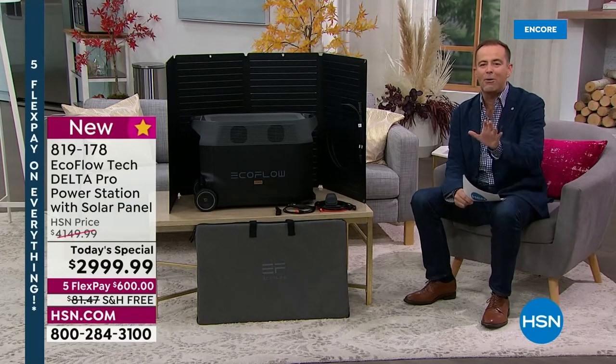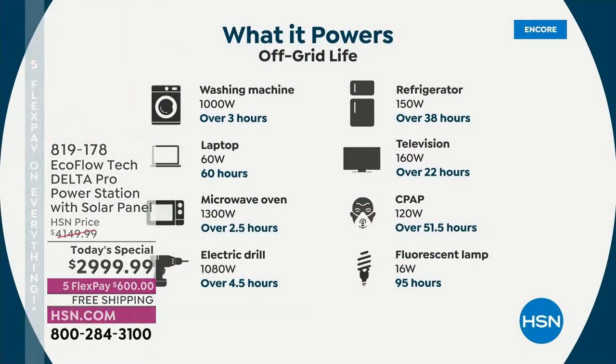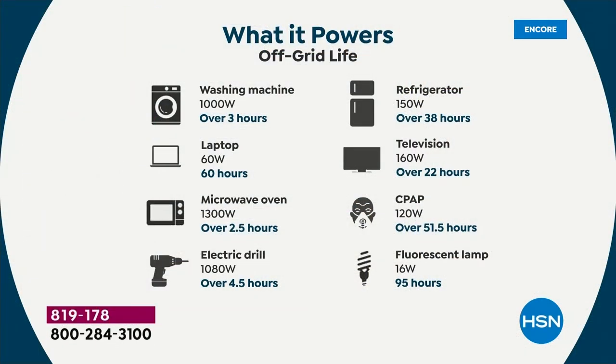EcoFlow Delta Pro — the most powerful EcoFlow ever — allowing us to have a true whole home solution. The washing machine, the laptop, the microwave oven, the electric drill, the full-size refrigerator, the television, medical devices, the CPAP machine, fluorescent lamps — you name it. This is able to do it, and it's able to do it quickly and easily.